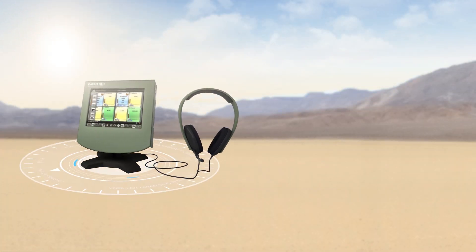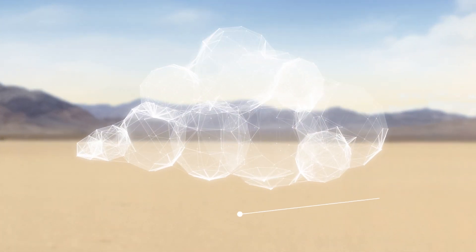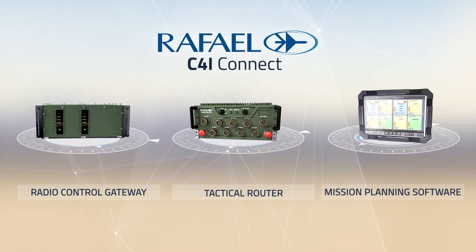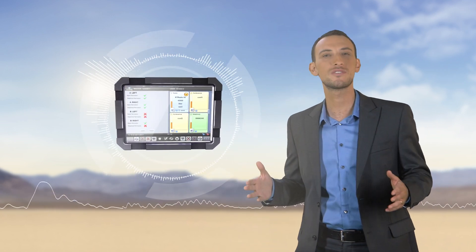The all-in-one smart terminal is connected to the C4i Connect Tactical Cloud. This cloud enables seamless connectivity thanks to Rafael's switches, routers, and distribution systems. The mission planning and fulfillment software provides centralized planning and management of radio resources and missions.